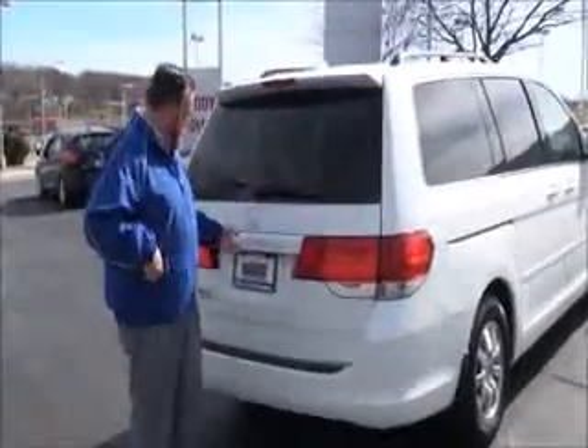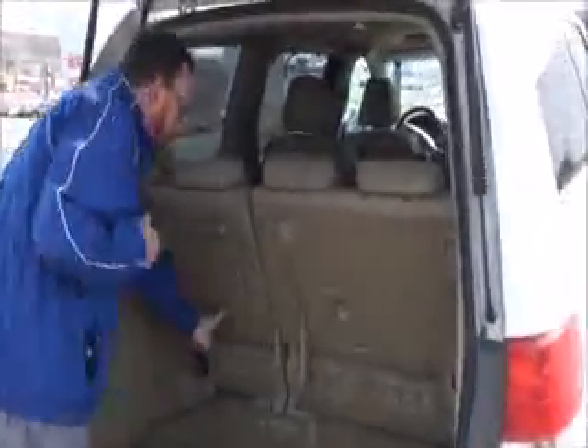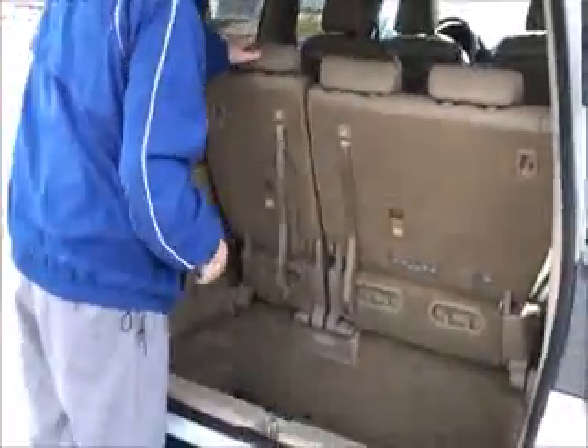Rear defroster and wiper, lots of room in the back, and a backup camera. 60/40 fold-down seats — if you need the additional space, they lay flat down into the floor. There is additional storage on the side as well.